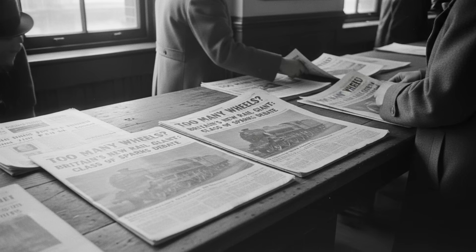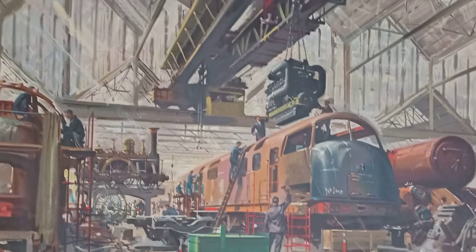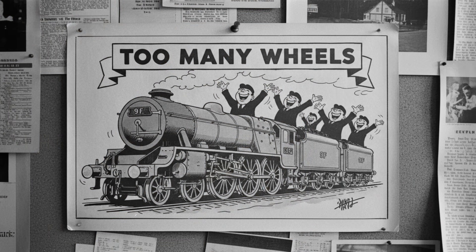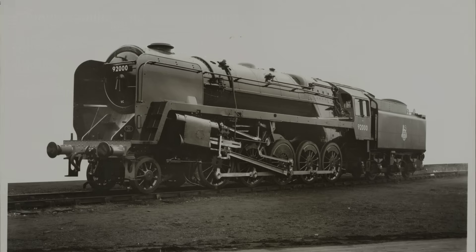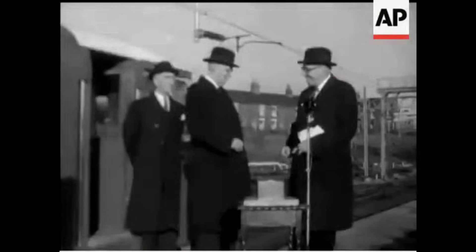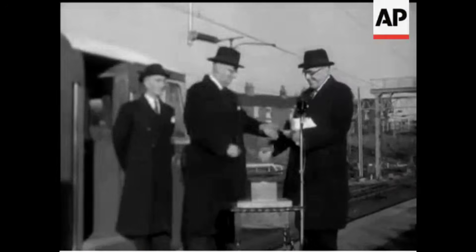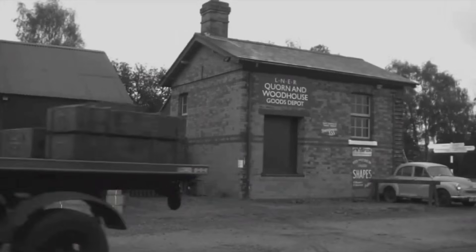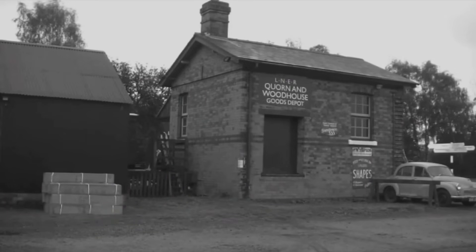The design was ambitious, even radical, for a country already eyeing the end of steam. Critics inside and outside the railway called it overbuilt, a throwback, a machine destined to be outdated before it even left the works. Yet the board approved the plan, betting that R.A. Riddles' vision would deliver the reliable freight power the system still desperately needed.